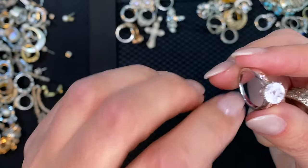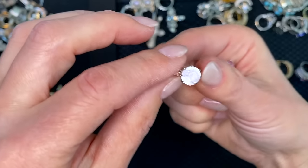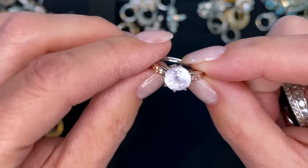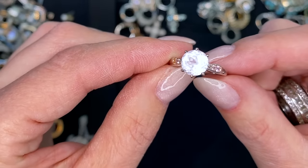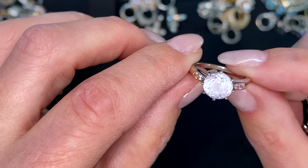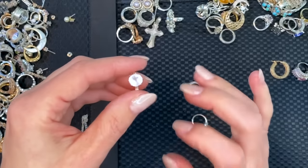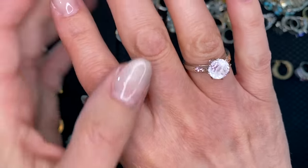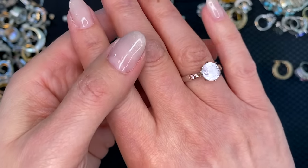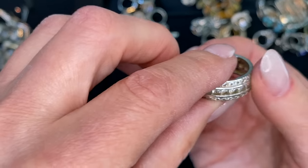This is a gemstone — that looks like rose quartz that's been faceted with little pink side stones. Look at that — that's beautiful. I've never seen one like that, or maybe I have but it's been a while. That is a faceted rose quartz — wow, gorgeous.